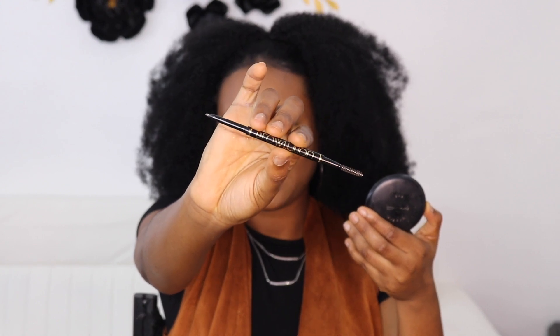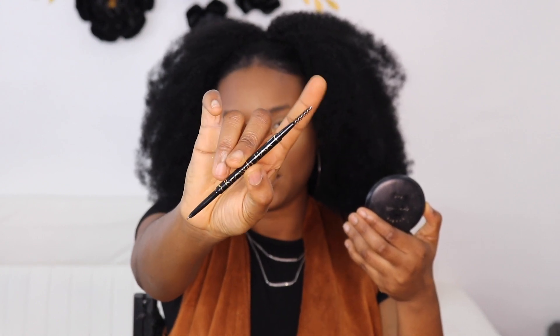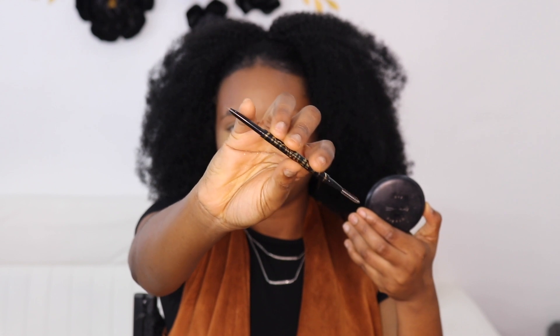We're moving on to the more fun parts. I'm going to be using the Yanga Beauty Brow Lution. On one part it has a spoolie, and on the other part it has the brow pencil.